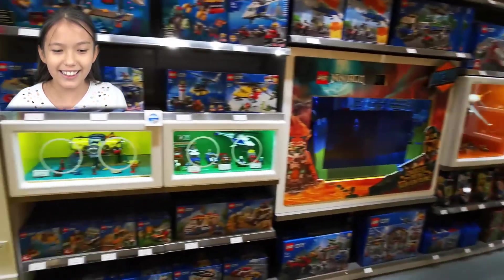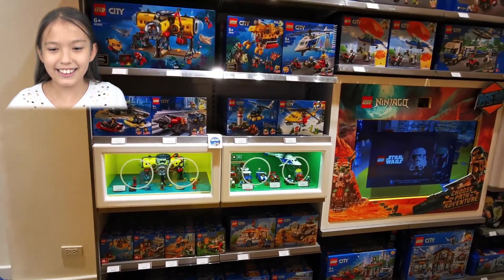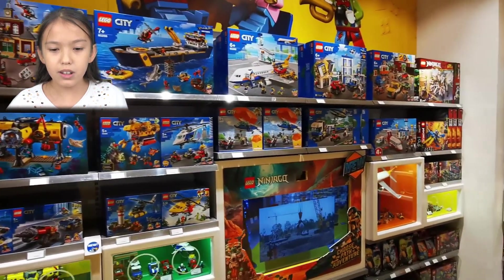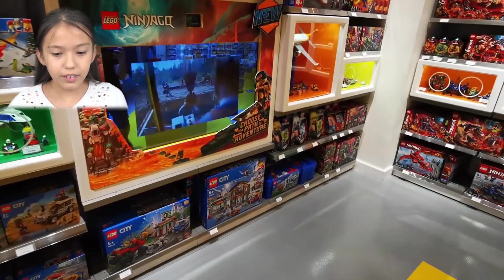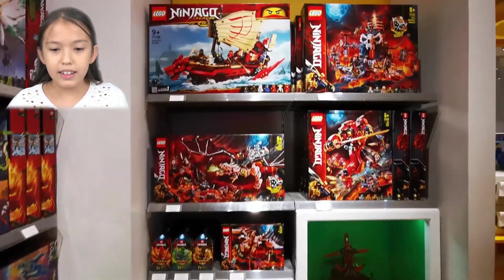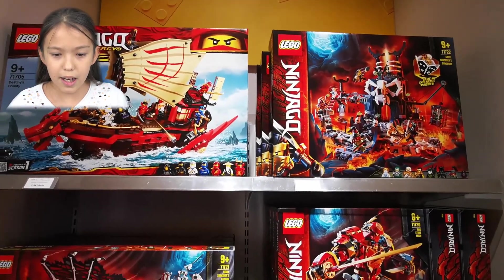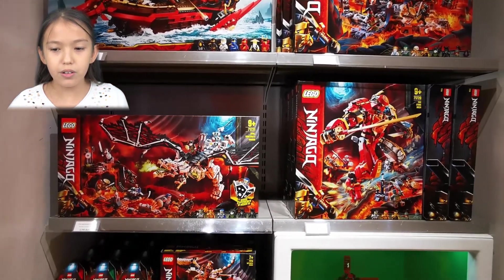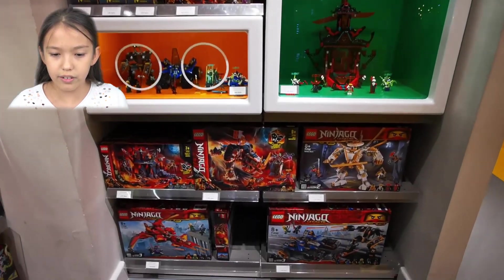Over here we have some more Lego City sets — we have airplane, submarine, boat, more airplanes, and a police station. And over here is the Ninjago section where you can buy Ninjago sets — we have a boat and new very cool sets.